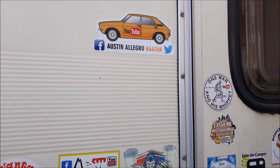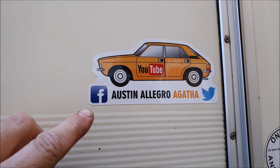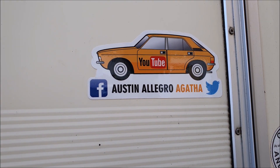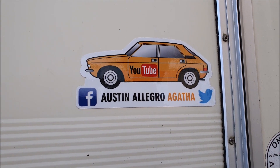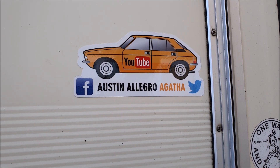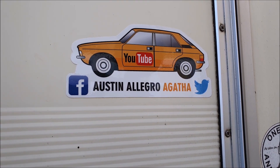We've also got a new sticker for the back of the van and this is Rick from the Pearl, the CV20 channel. This is his other channel which features his old Austin Allegro, Agatha. So yeah, definitely check that channel out for Austin Allegro action.